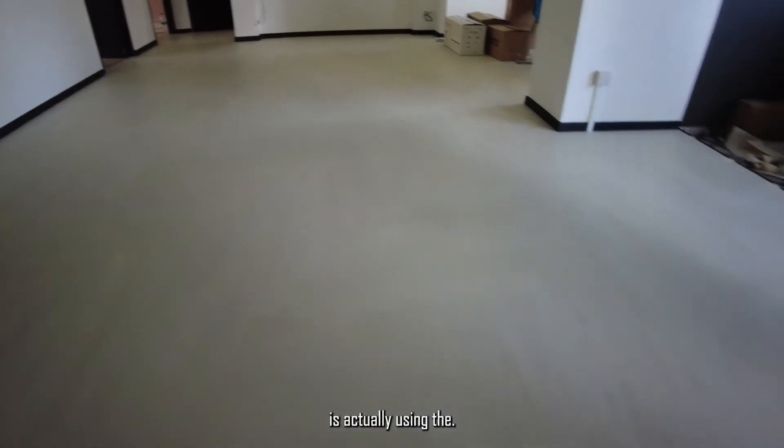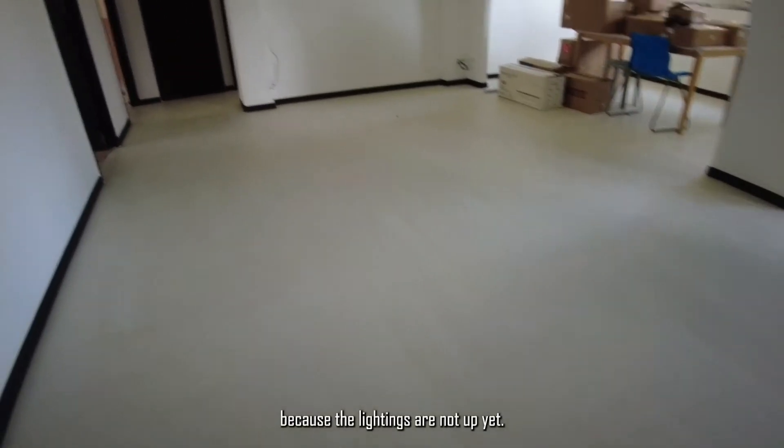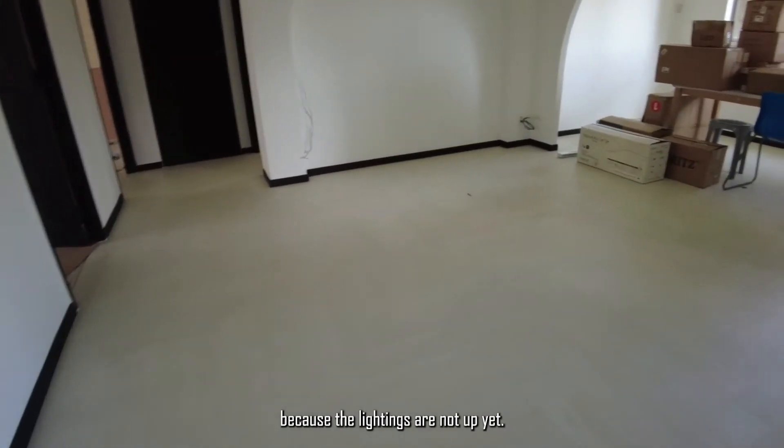So the living room is actually using the herringbone pattern. It's not very clear because the lights are not up yet.